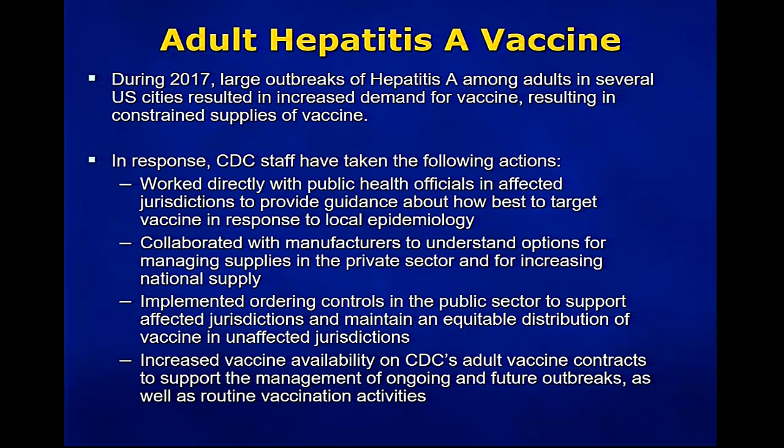In response, a number of actions were taken including CDC working directly with public health officials in affected jurisdictions to provide guidance about how to best target vaccines in response to the local epidemiology. Collaboration with manufacturers to understand options for managing supplies in the private sector and for increasing national supplies. Implementation of ordering controls in the public sector to support affected jurisdictions and maintain equitable distribution of vaccine in unaffected jurisdictions, and increasing vaccine availability on CDC's adult vaccine contracts to support management of ongoing and future outbreaks as well as routine vaccination activities.